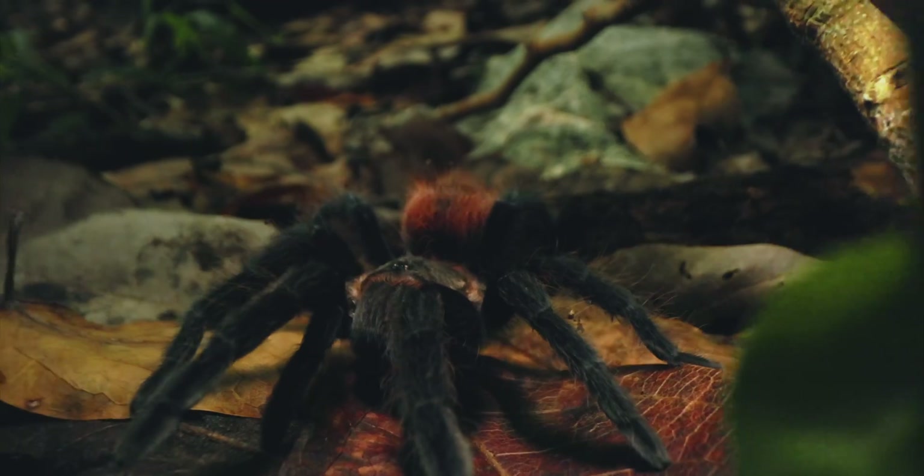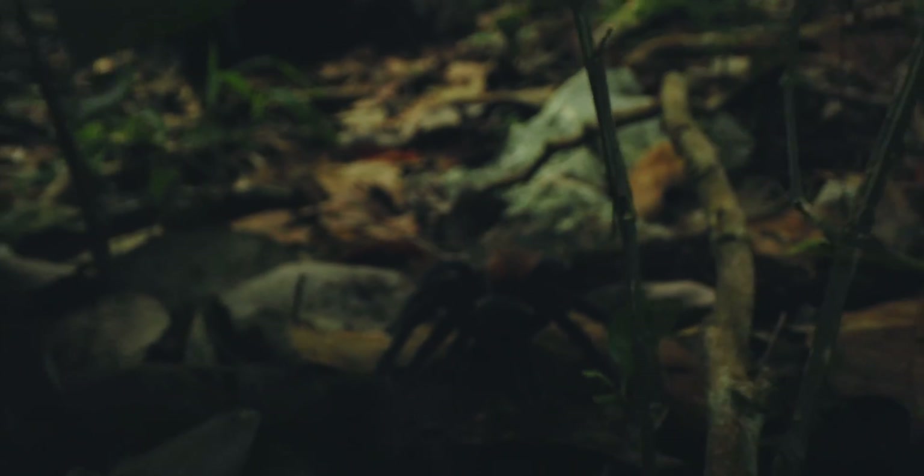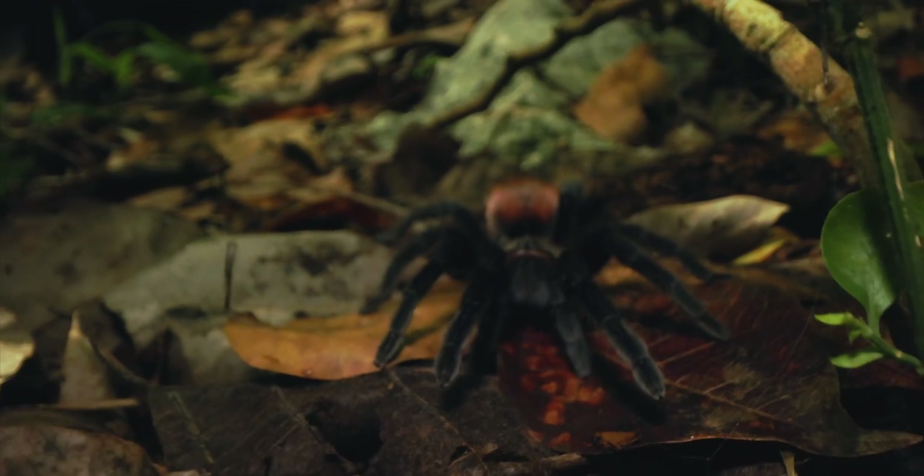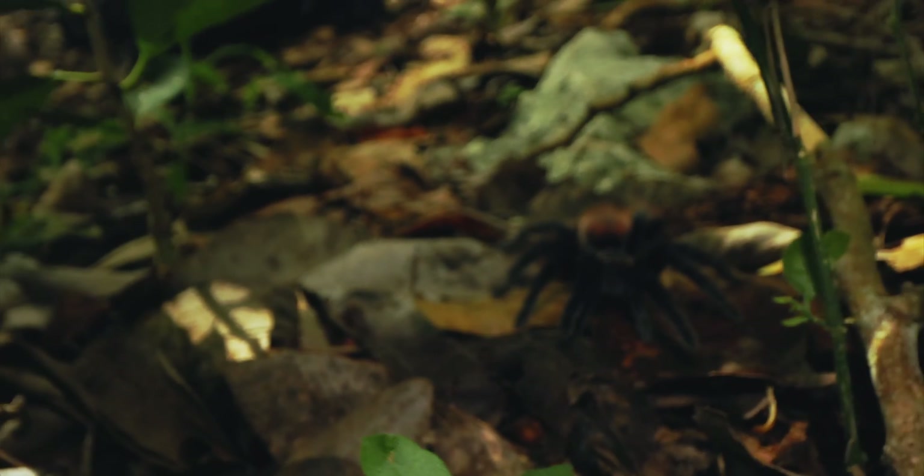Tarantulas are venomous but do not possess any significant venom to cause death to humans when bitten. There are some exceptions regarding venom potency, but these are reserved to tarantulas of the old world — namely from the continent of Africa or the arboreal ornamental tarantulas from India and Sri Lanka.